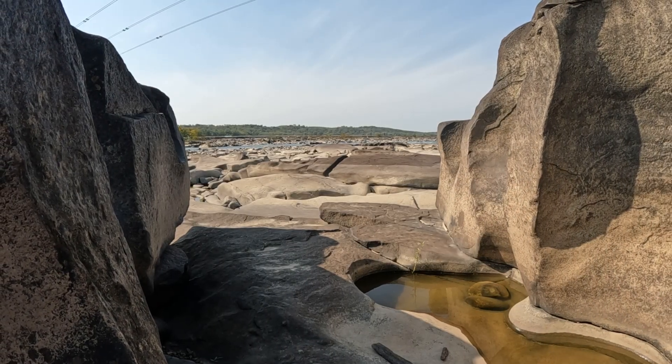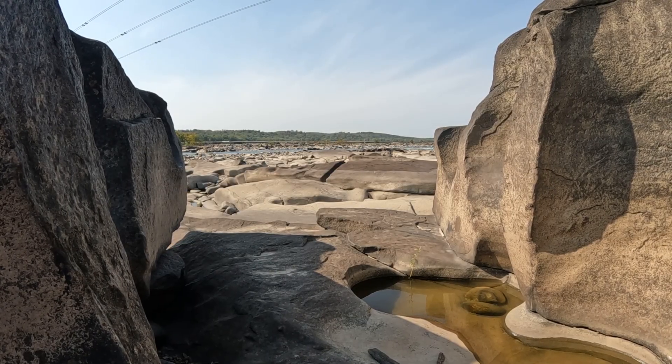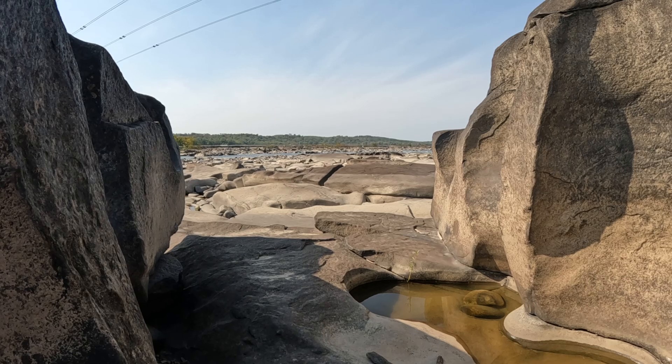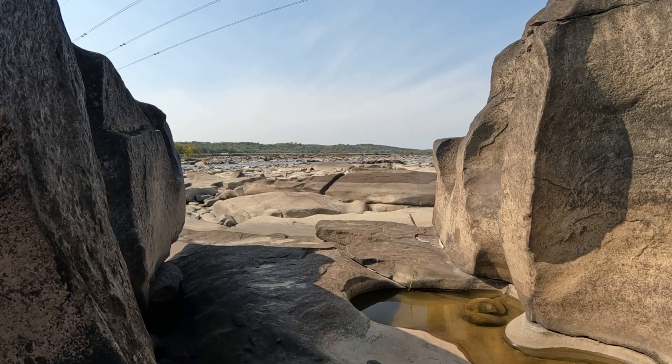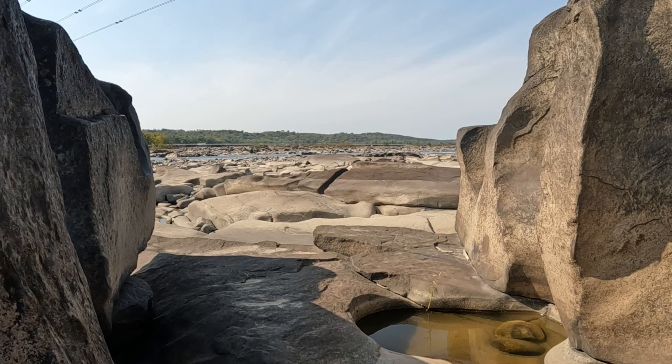Hello, one and all. This is Brett and welcome to another episode of Topo Ranger. I came back to Kahnawake Falls today because of what happened last weekend — or the weekend before — I was here. My other camera died and all of my stuff was lost. I'm filming now with my new GoPro.